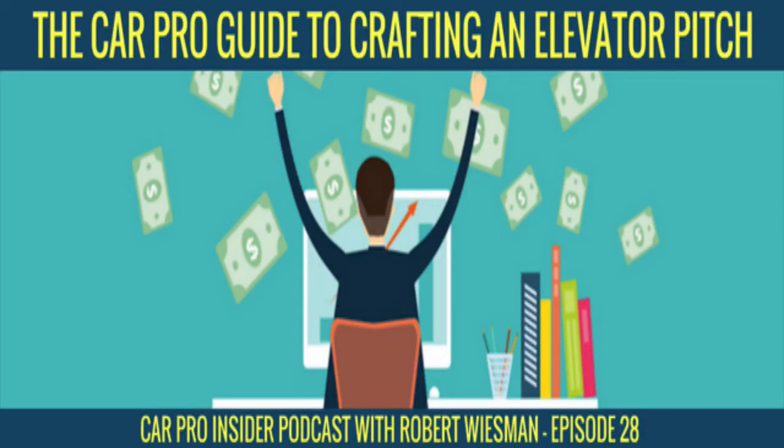Welcome to the Car Pro Insider Podcast, episode 28. In this episode we're going to go through the car pro's three-step guide to crafting a killer elevator pitch. Quick apology: during this episode I keep calling it number 27 — sorry about that. For all the detailed notes and examples, get them at robertwieseman.com/28.